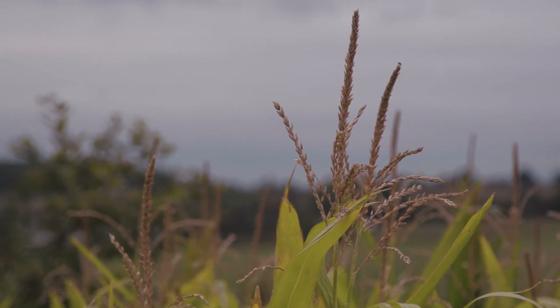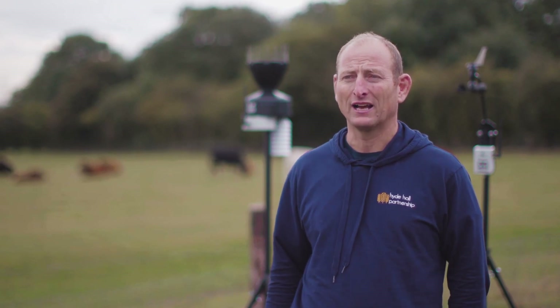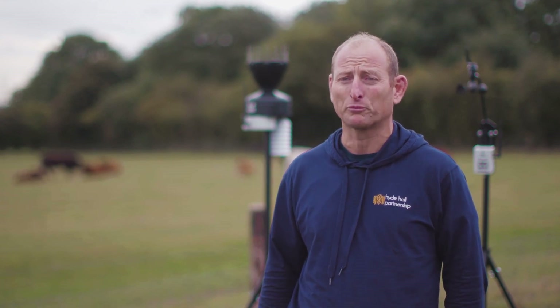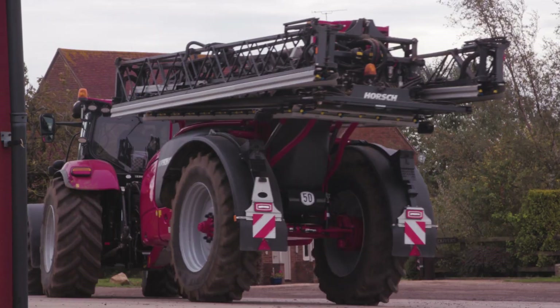Precision agriculture has changed things dramatically. The introduction of GPS on all of the tractors and machinery has just completely revolutionized what we do — it's so much less tiring for the operators and we're getting such better accuracy with the products that we're using. I see Sencrop as being part of that.